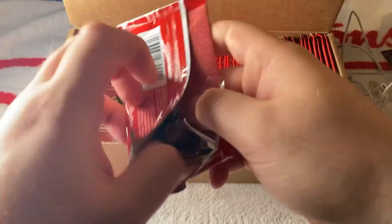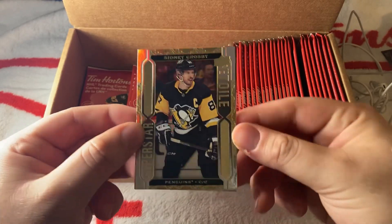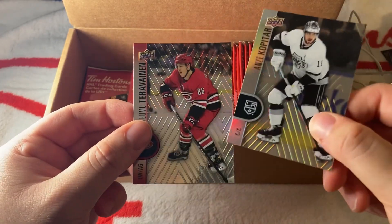I'm not sure if it was called Flow of the Times last year — I don't think so. We have a Sidney Crosby Stars, Kopitar — nice jersey — and a Taravino.